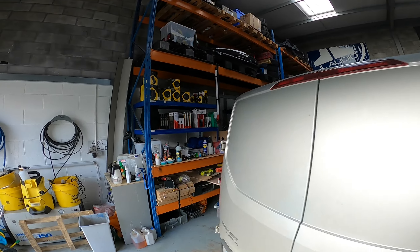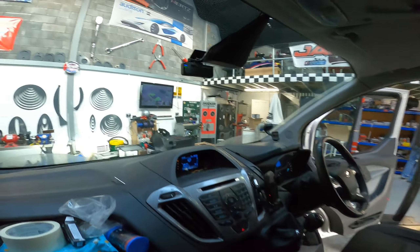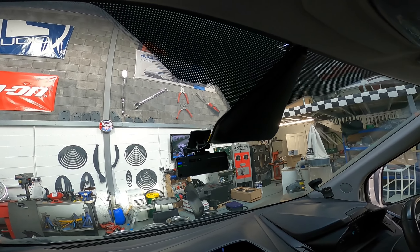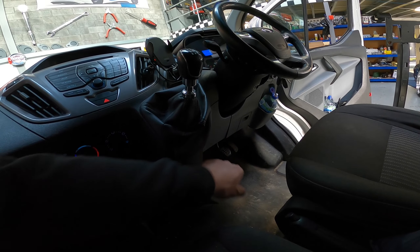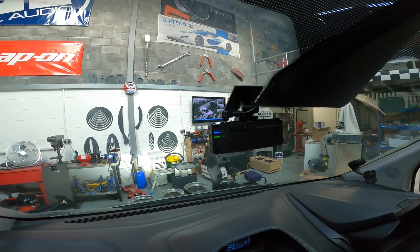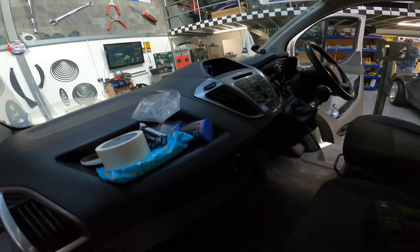Morning everyone — first one in this morning: Transit van, new shape Custom. We've got the Thinkware dash cam, front only for now, rear camera to be done eventually. Wired up to the fuse box, ignition and live is on the second, inside one not the outside one. Nice and simple, kept in the swept area away from the dirt. Easy job.